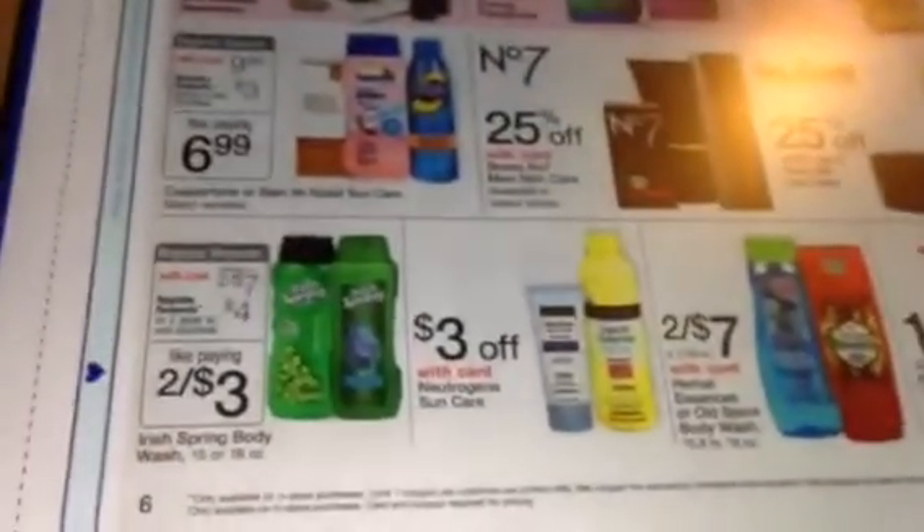Hi guys, I wanted to come on really quickly for those who either picked up your registered rewards already this week or haven't picked them up for the Irish Spring. I just finally found my Irish Spring coupons — they do expire tomorrow, tomorrow's the last day. I'm going to see if I can run out and try to purchase a couple of registered rewards on the Irish Spring, getting them pretty much just paying tax.